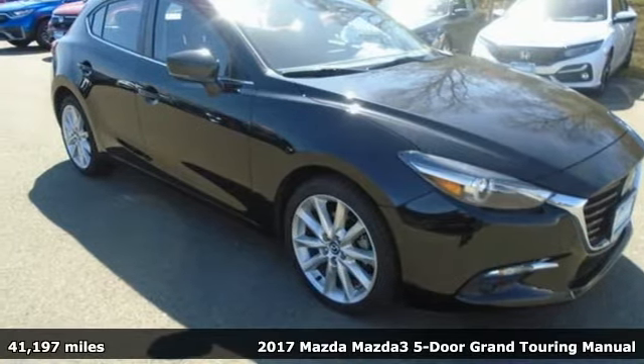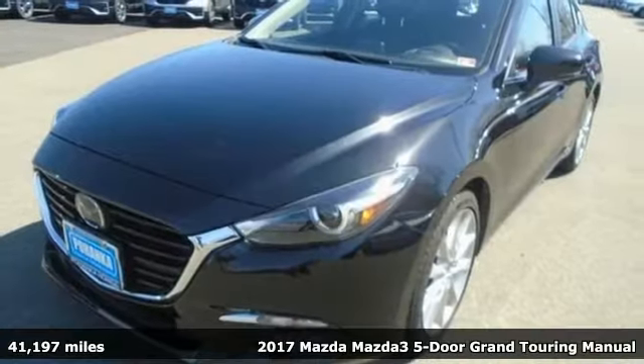It's a 2017 Mazda 3 5-door. For all the things that drive you, there's Mazda.